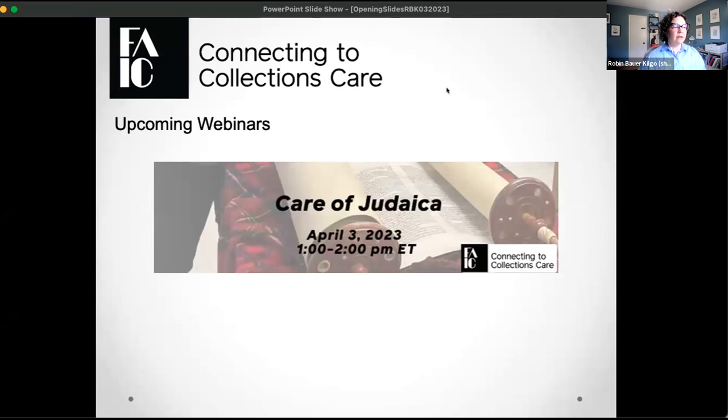We have an upcoming webinar scheduled for April called Care of Judaica, on April 3rd, 2023, from 1 to 2 p.m. Eastern. We have a specialist coming in to talk about care — not only preventative care, but cultural and sensitivity care when it comes to storing these items. We're also almost ready to announce our programming for May, in conjunction with the annual May Day program that happens with FAIC.